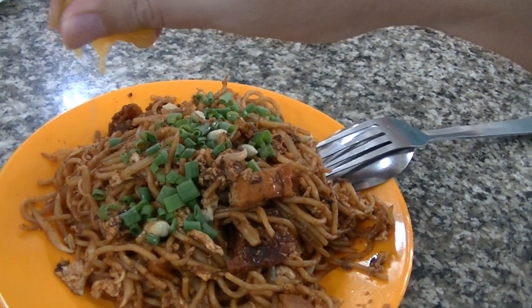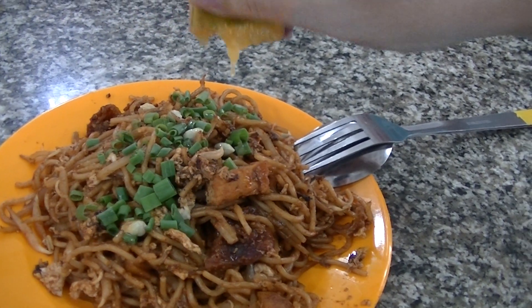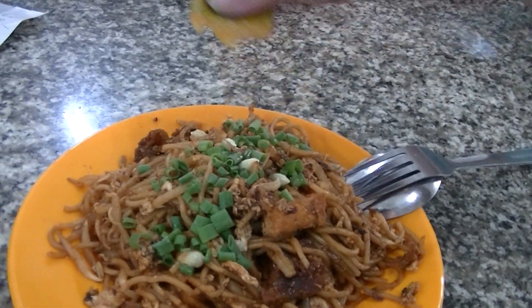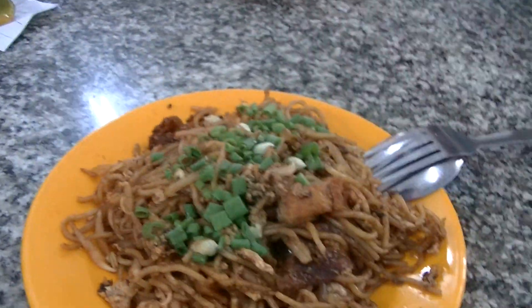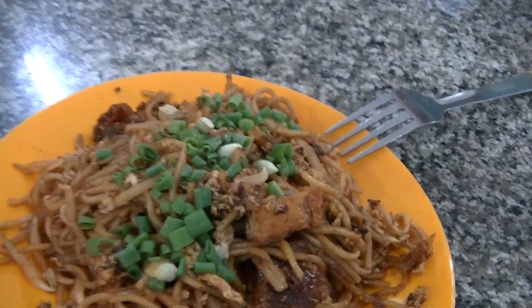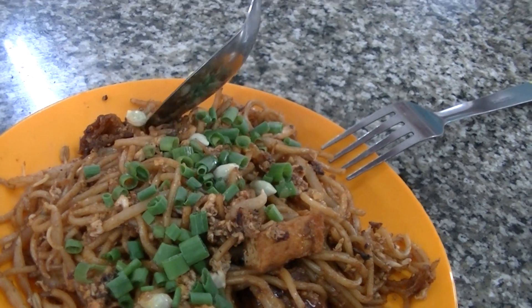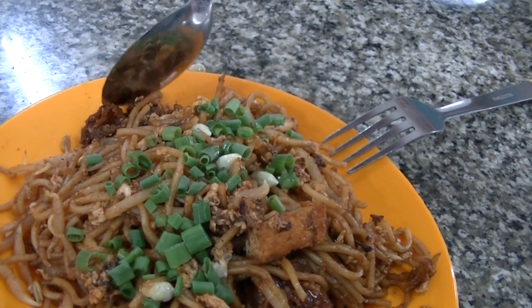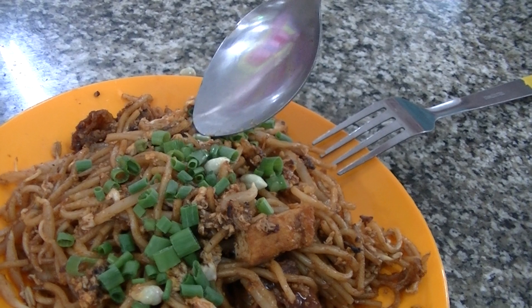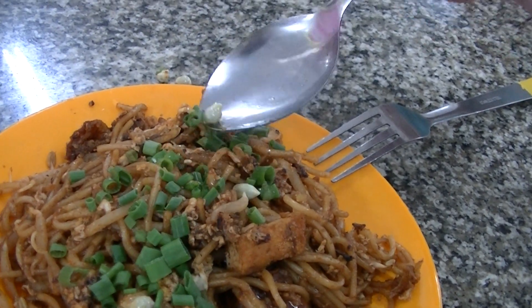Normally with two hands I would scoop the seeds away because the seeds are bitter. Since I'm holding only one free hand, I can't sieve the seeds.